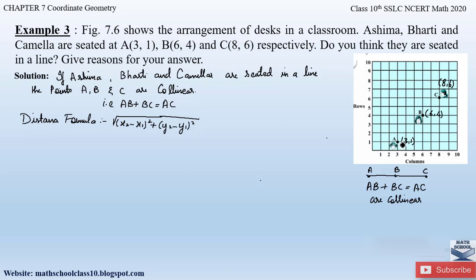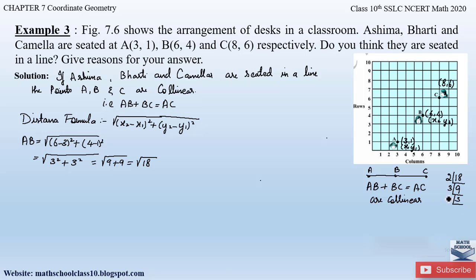Let us first find out distance AB. Let point A be (x1, y1) and point B be (x2, y2). Applying the distance formula: AB = √[(6 − 3)² + (4 − 1)²] = √[3² + 3²] = √[9 + 9] = √18. Factorizing 18 gives 2 × 3 × 3, and the pair of 3s comes out of the square root. So AB = 3√2.